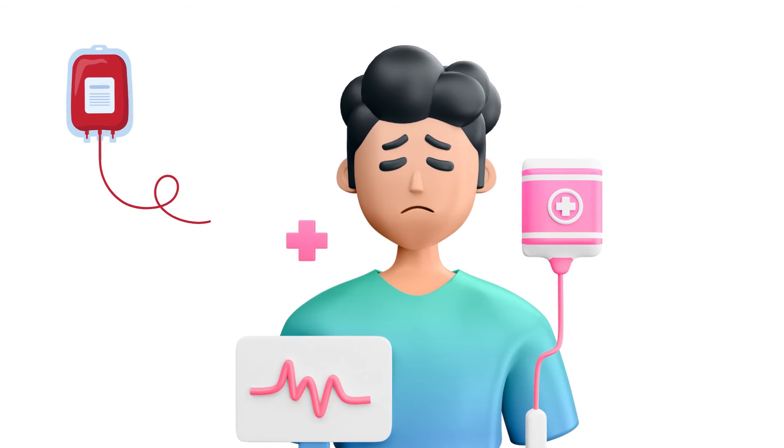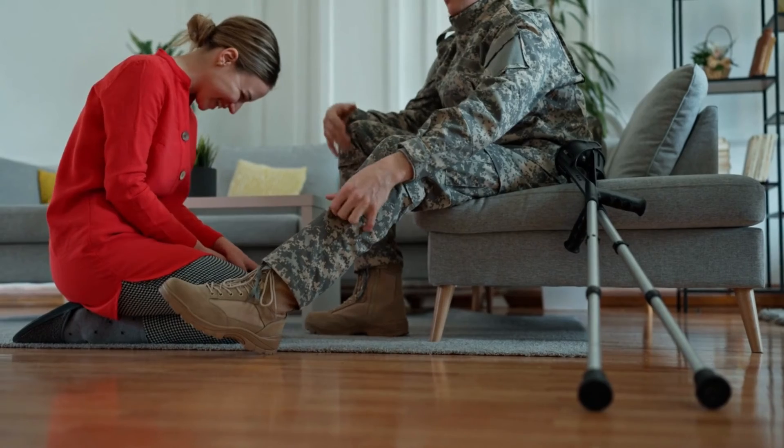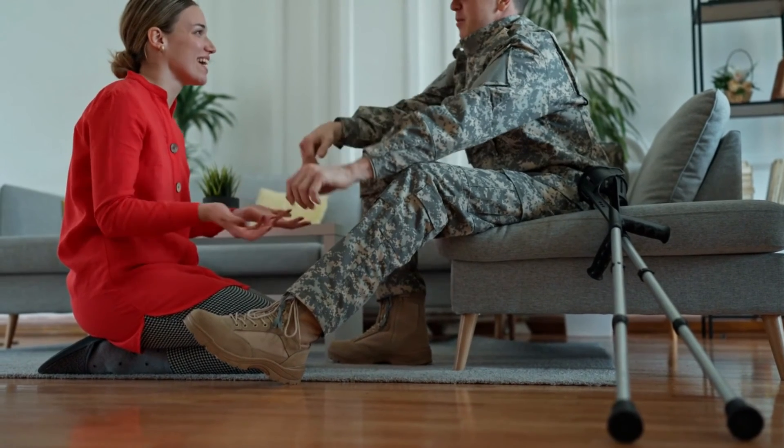Since the early days of blood transfusions in the 1800s, they have saved countless lives and played a crucial role in our modern world. During World War II, blood donations were critical, with over 50,000 pints needed for soldiers during the D-Day invasion of Normandy alone.